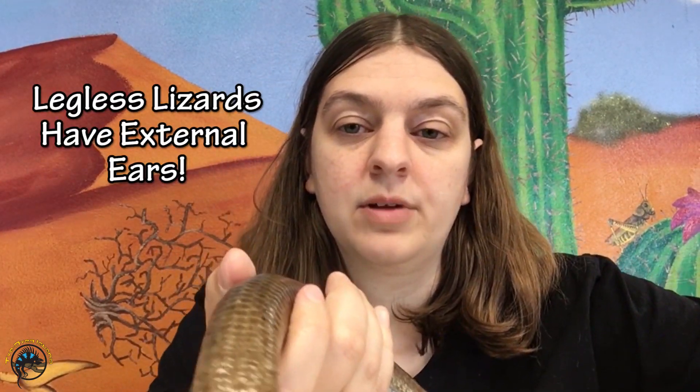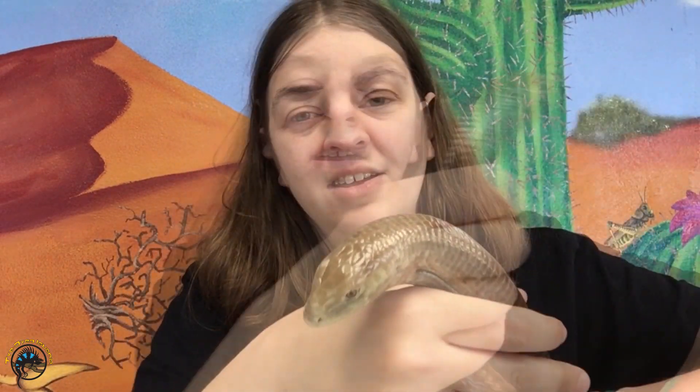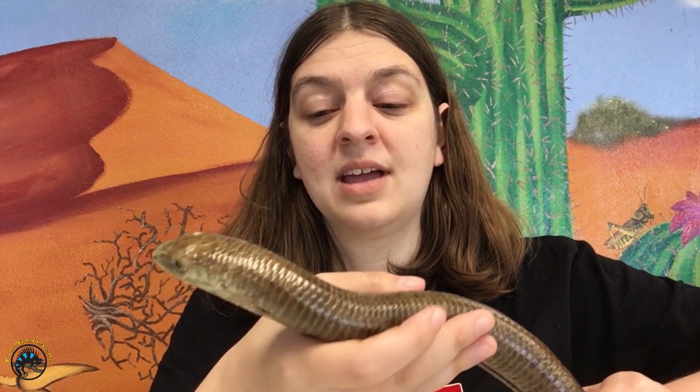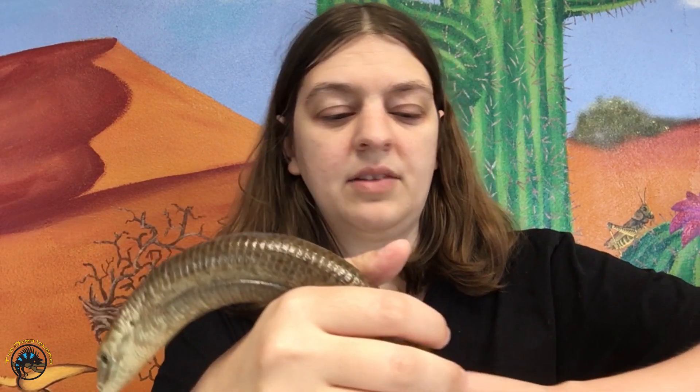For the first difference between these guys and snakes, we have to get up close and look at his head. You see that little hole there, kind of behind his jaw — one on that side and one on that side right where my thumb is. Those are actually his ears. Snakes, if you ever take a good look at them, have no external ears at all. They have a very basic sort of hearing on the inside — just the internal part of the ear — whereas these guys actually have ear holes on the outside. That is one major difference.